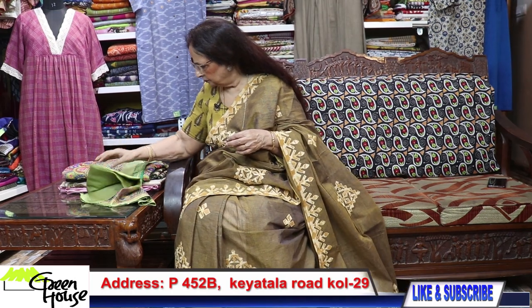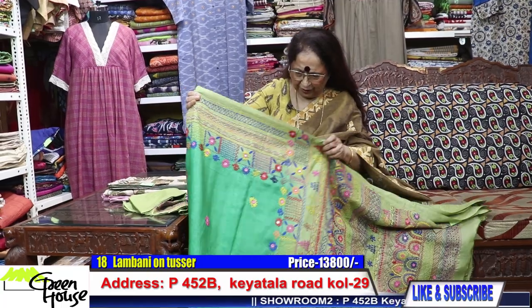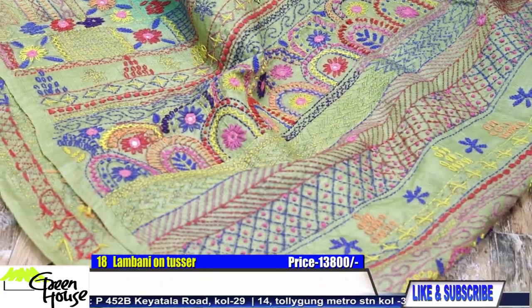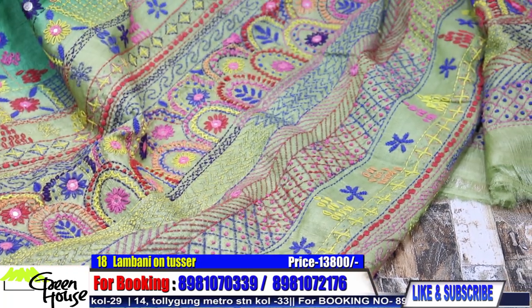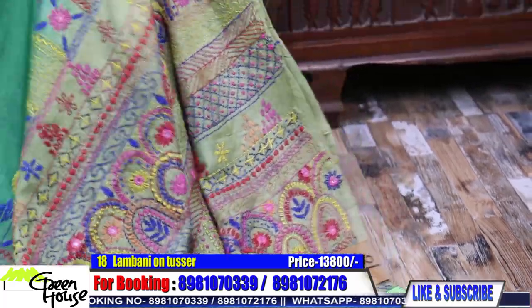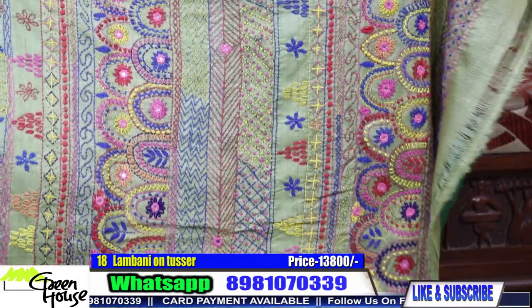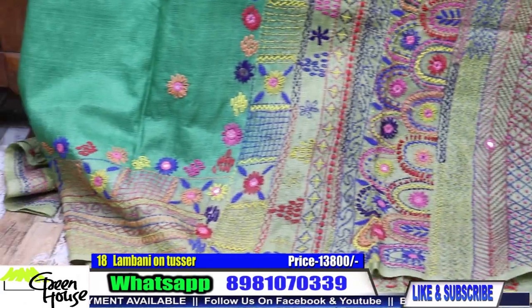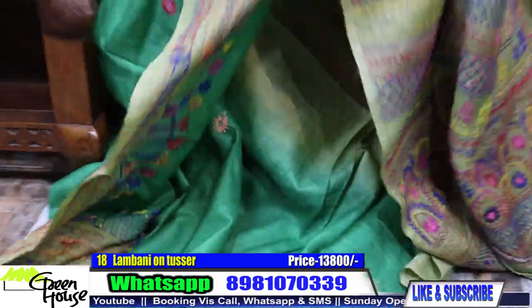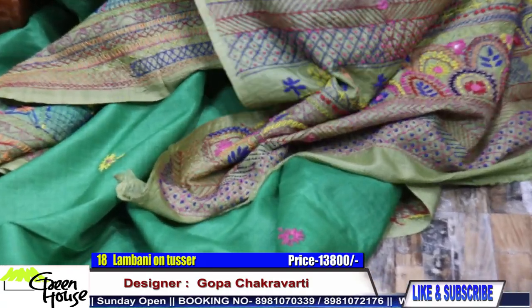This is the one on gachi tassar — such a lovely piece. The color green is so very beautiful. Look at the aachal — Lambani embroidery. Classic look. This piece looks so nice when worn; it gives a typical effect. This is the effect of the sari — an interesting combination.